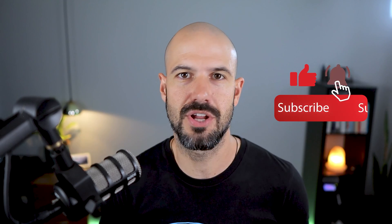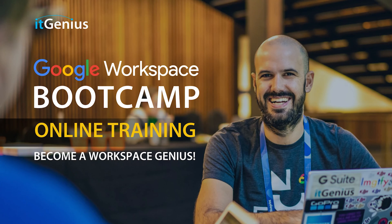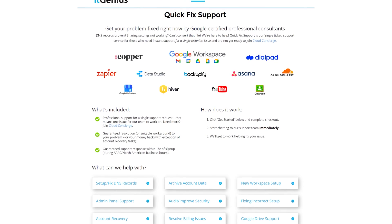If you like this content, please hit subscribe and hit the bell notification so you can be notified when we go live or drop new content. If you'd like to connect with us, hit us up on social media or join our free community group — all the links are right below this video. If you'd like to learn more about Google Workspace and the technology ecosystem, you can join our free Genius Academy by transferring your billing across to IT Genius, or join a Workspace Basics Boot Camp. If you're a business owner interested in an audit of your technology stack or Workspace account, take advantage of our free consultation. And if you need help right now, consider joining Concierge or taking up a quick fix with our team for professional support for your tech stack.